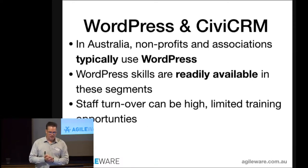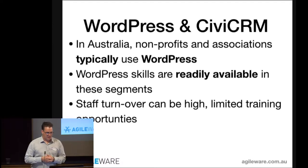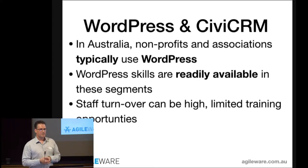In Australia, a lot of non-profits from our perspective typically use WordPress. WordPress skills are generally readily available in these segments, and the reasons are multifaceted — high staff turnover, volunteers who join the organization, and limited training opportunities. So you have a non-profit or association, someone volunteers saying 'I know how to do website stuff,' and their skills are WordPress. That's typically what they build and deploy as their first websites.